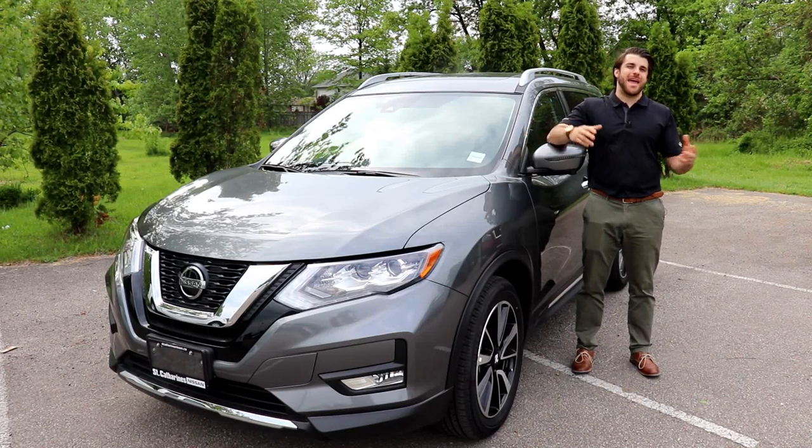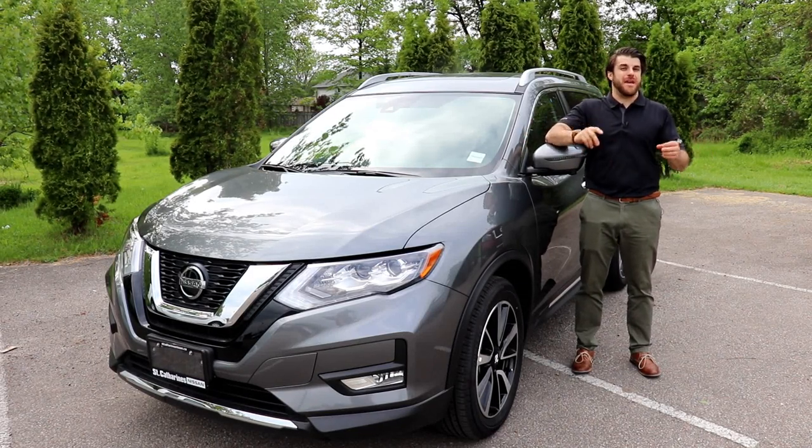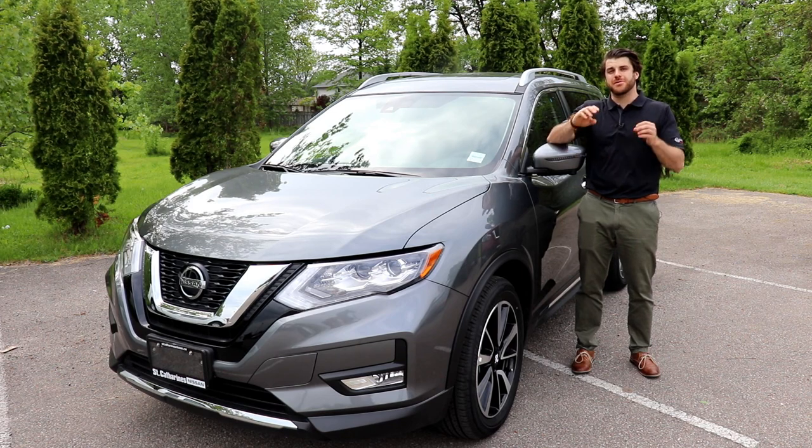Hey Nissan fans, it's Christopher here. Today I'm going to be telling you my top 10 favorite things about the brand new Nissan Rogue.